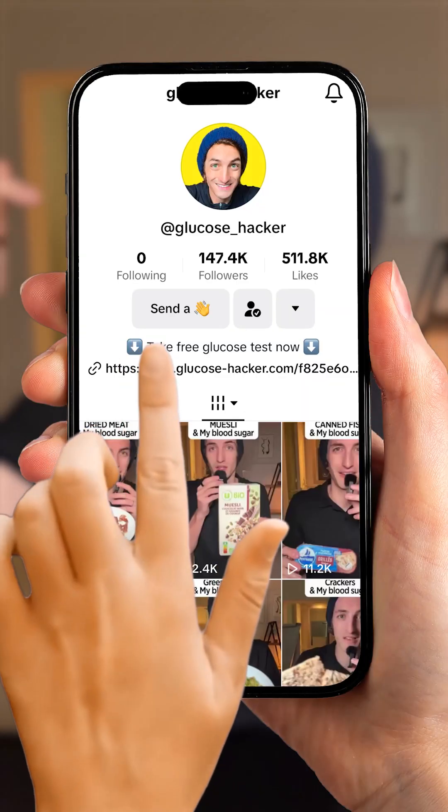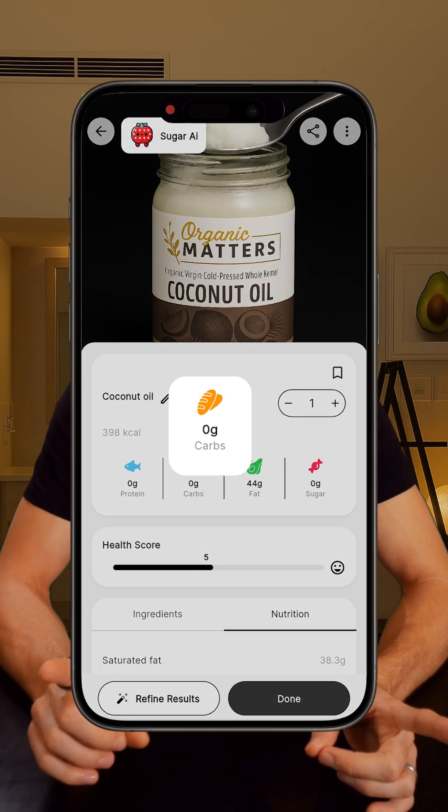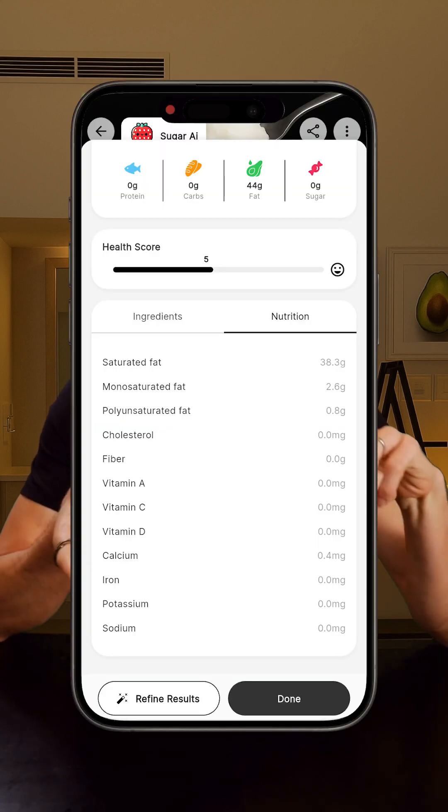Thank you to all the people who took the metabolic test and were super happy with it. Thank you so much for your nice comments — it really helps me keep going. A bunch of people also asked about the app I use to scan my meals — it's called Sugar AI. You just take a photo of your food and it breaks down the nutrition: calories, sugar, macros, everything. It's not perfect every time, but I really like to keep a record of everything I eat, so for me it's super useful.